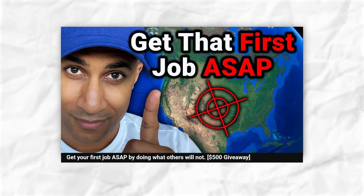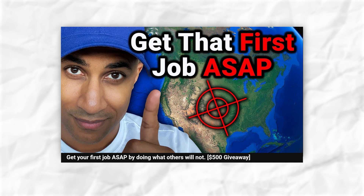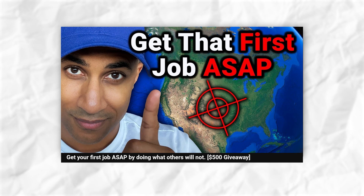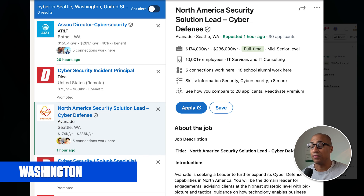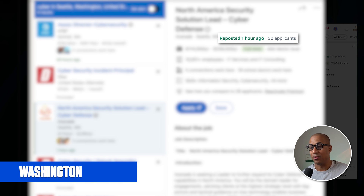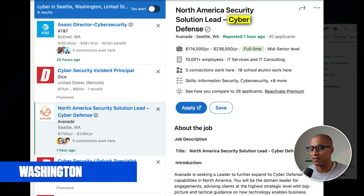I recommend doing it. It's worth it if you can save up a bit of money doing Uber or DoorDash and just consider moving. The reason why this is so strong is because even if you live in a tech hub, there are a lot of places with jobs and very few applicants. For example, I went to LinkedIn and searched "cyber on-site past 24 hours" and went to the first non-sponsored job. After one hour, it had 30 applicants in Seattle.